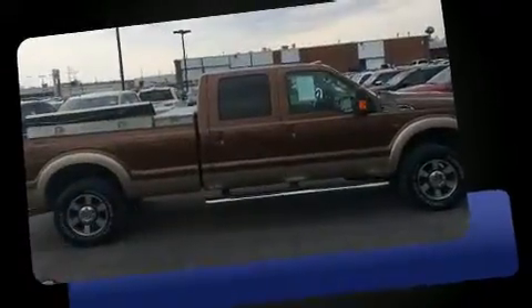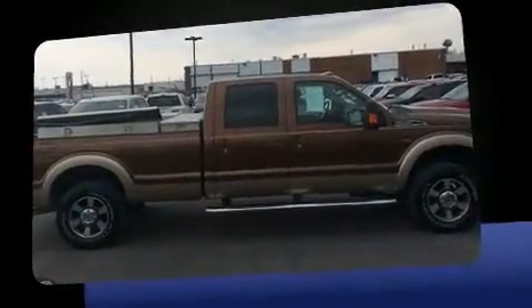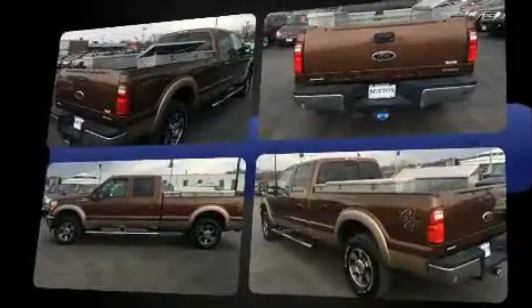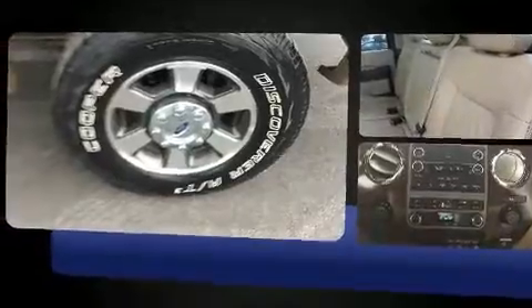Top features include a split folding rear seat, front and rear reading lights, variably intermittent wipers, a rear step bumper, an outside temperature display, a trailer hitch, and much more.